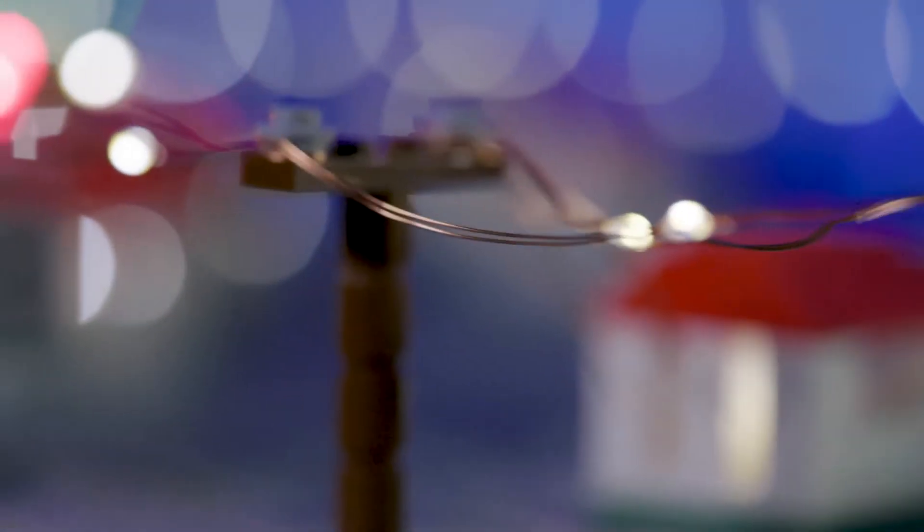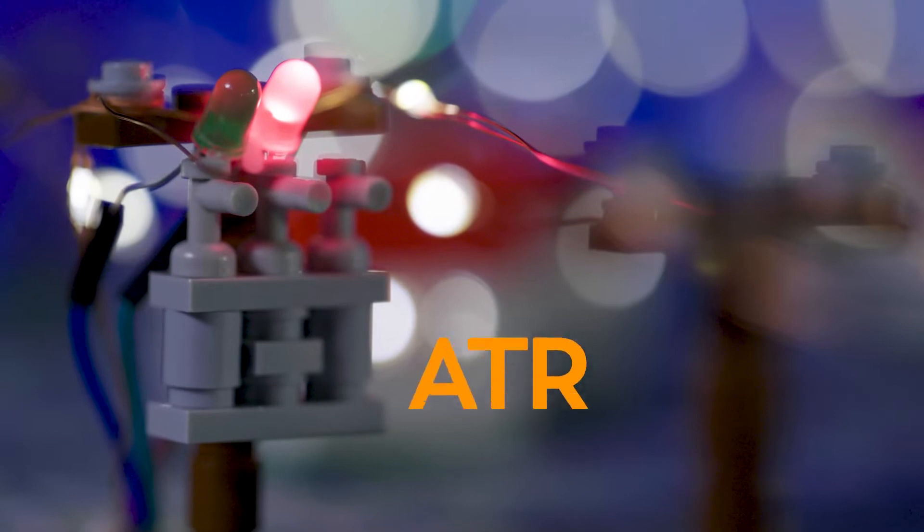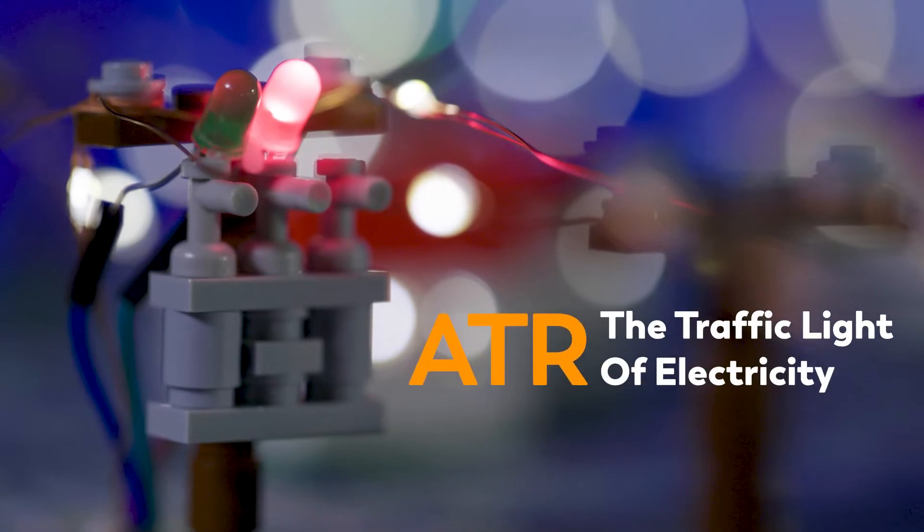These unassuming gray cylinders, called ATRs, are helping prevent tens of thousands of outages each year. Here's how.